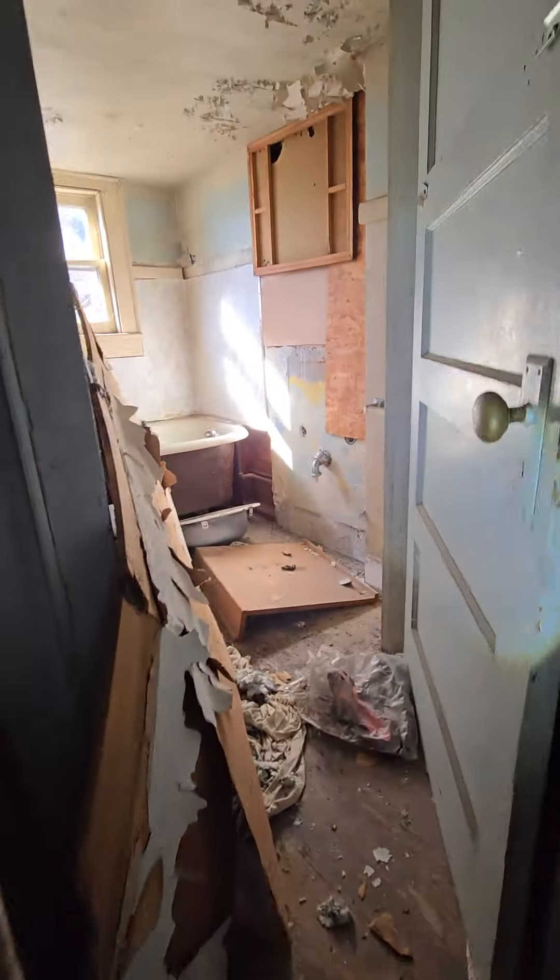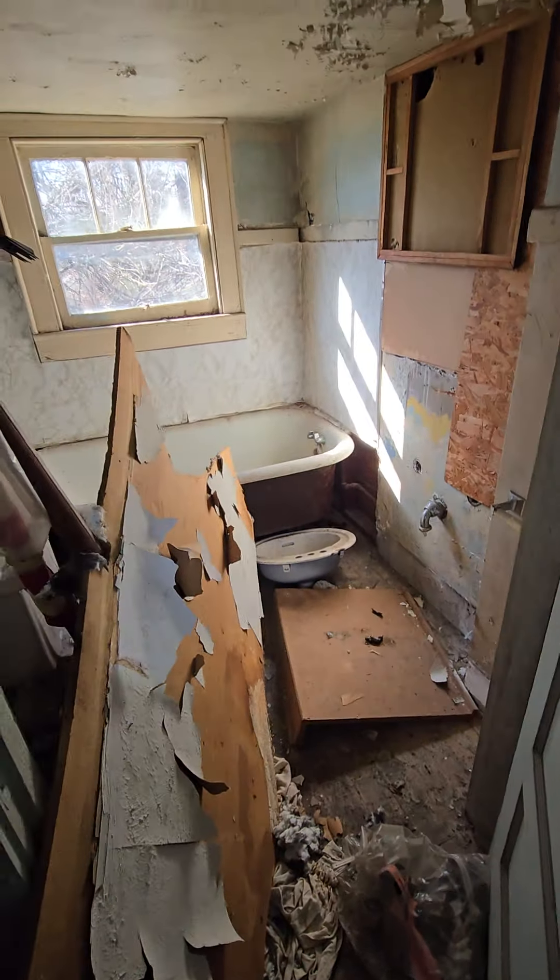I'm trying to check out the area up here. There's an old clawfoot tub. The ceilings are very short up here — I don't know if this is actually usable space in the long run. They're probably about five foot eight or something, so maybe better just for storage.